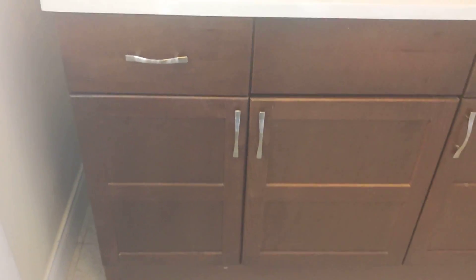Updated. Pocket door. No tub in here. But updated and nice. And we got an old door.